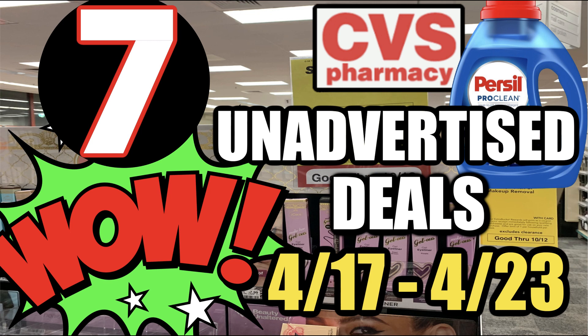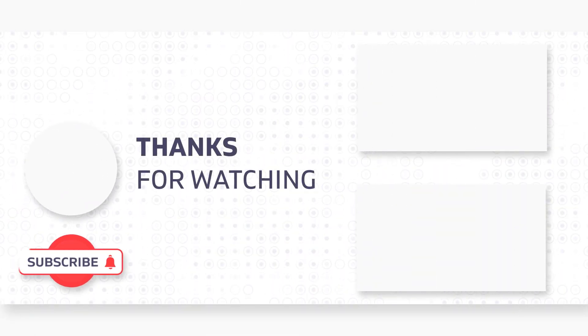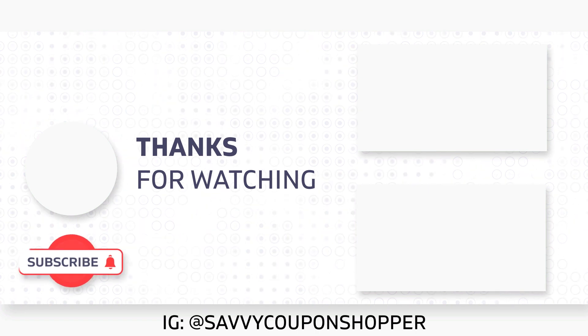Those are the deals I have for you this week. I hope you guys enjoyed this video and found something valuable to add to your shopping list — whether it's saving a little bit more or finding a CRT that gives you additional savings on your haul. I want to thank you guys for watching. Check back for my haul video, and if you missed the CVS Best Deals video, you can go ahead and take a look at it right here. Have an awesome Easter, guys. Bye-bye.